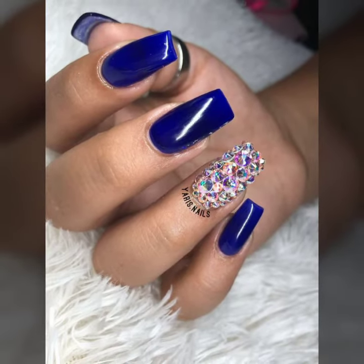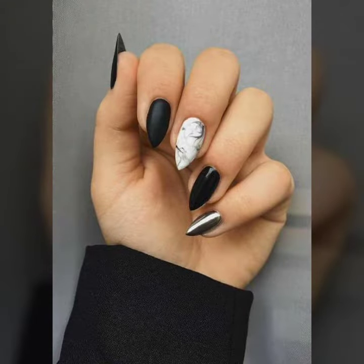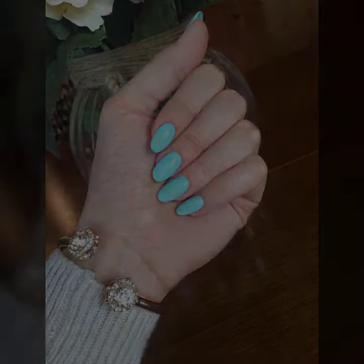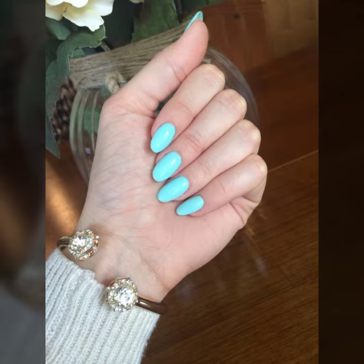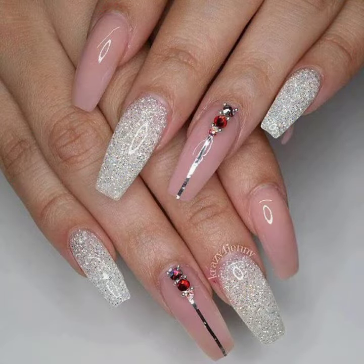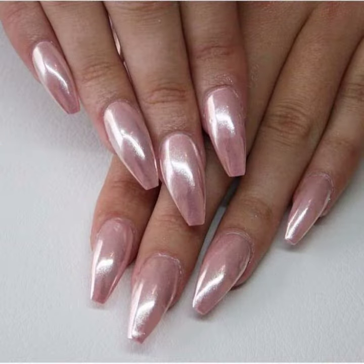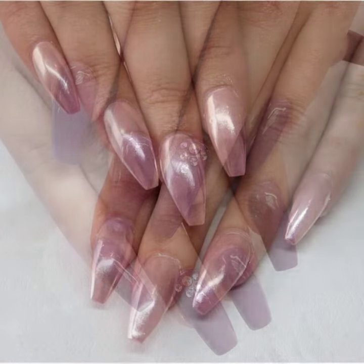If you want to buy such types of nail art and colors, many websites sell these. You can find them on www.ebay.com, www.amazon.com, and other sites. You can buy these beautiful and stylish nails online from there.